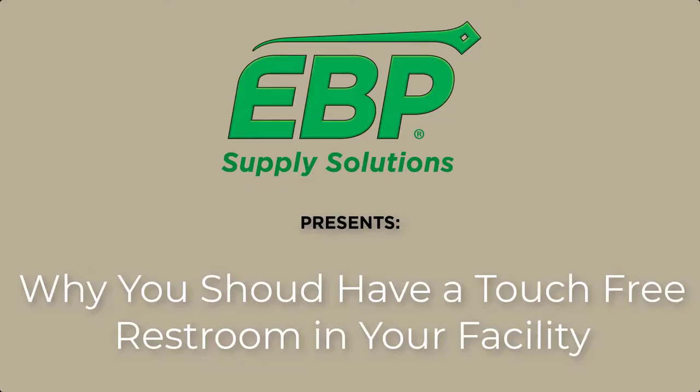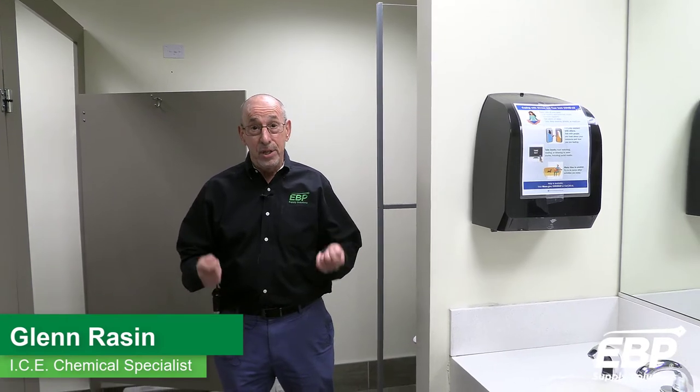Today I'm going to take a couple minutes and talk about what are the advantages of having a touch-free restroom. With the advent of all the technology today, you can have virtually a touch-free restroom.